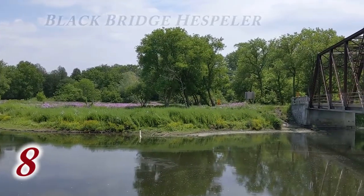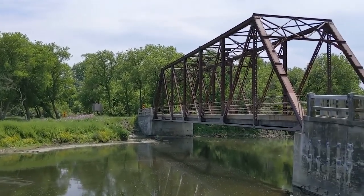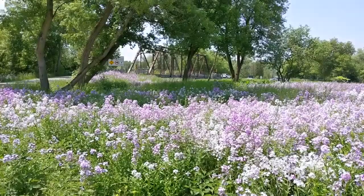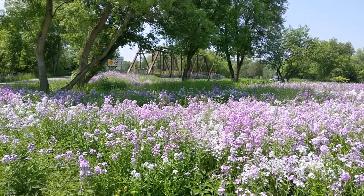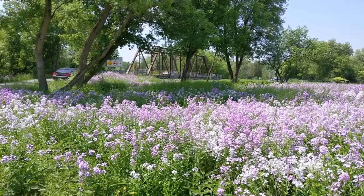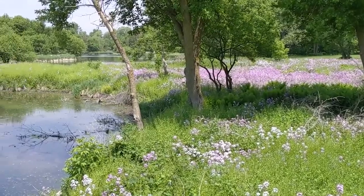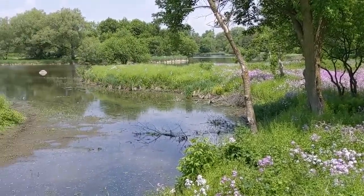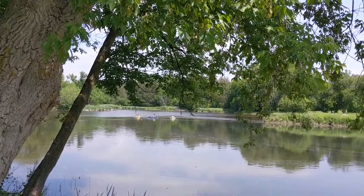The historic Black Bridge in Hespeler is a favourite spot for filmmakers and has been seen in many movies. Wonderfully, from May to early June the land beside it is filled with white, pink, and mauve wildflowers. Always be respectful and careful when filming in nature and make sure you wear proper shoes. The Speed River under the bridge is also a wonderful place to take photos.